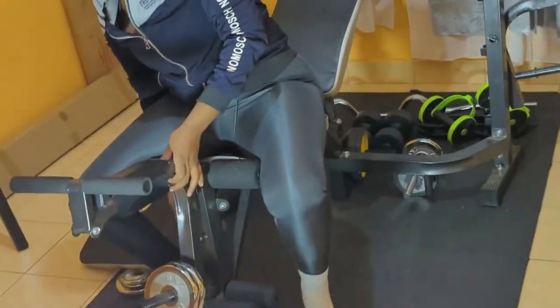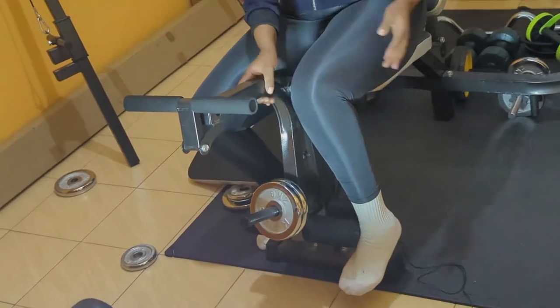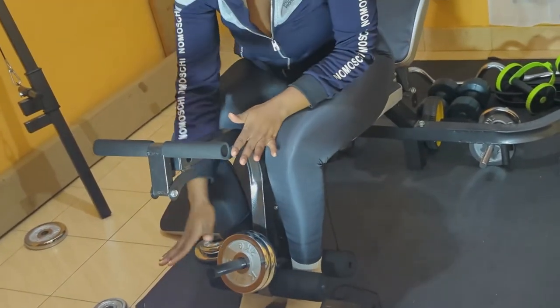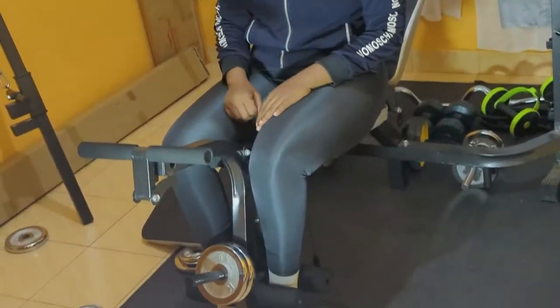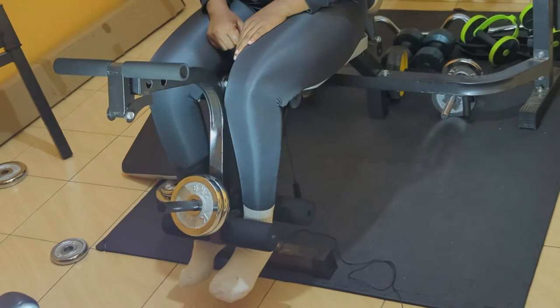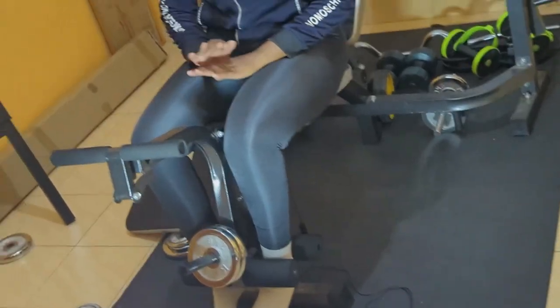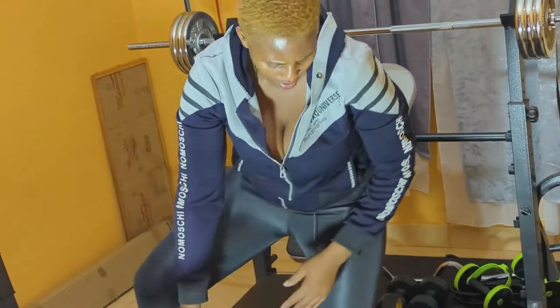Here we have this attachment where you can do your leg extension. You just need to put weight here and then you do your extensions like this. This thing is so small but the amount of work it does is so amazing — I don't even regret buying it. So here we do the leg extension.